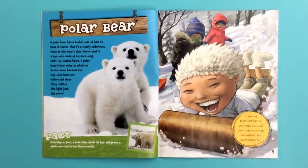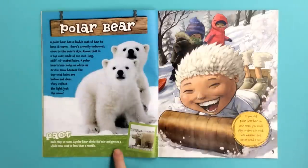If you had polar bear hair on your head, you could play outdoors in cold, wet weather and never need a hat. Each May or June, a polar bear sheds its hair and grows a whole new coat in less than a month.